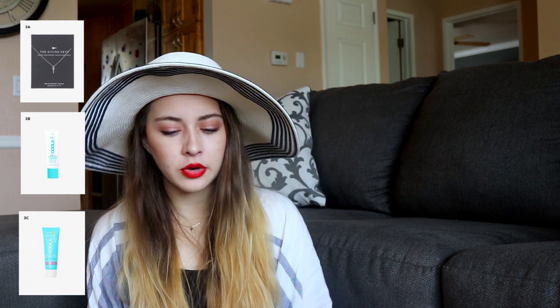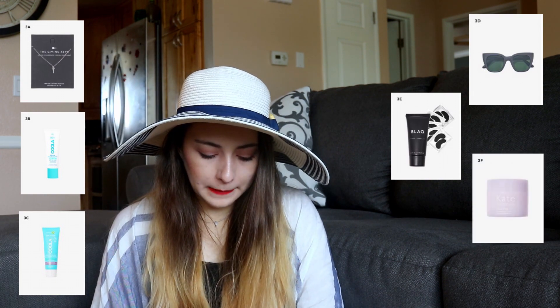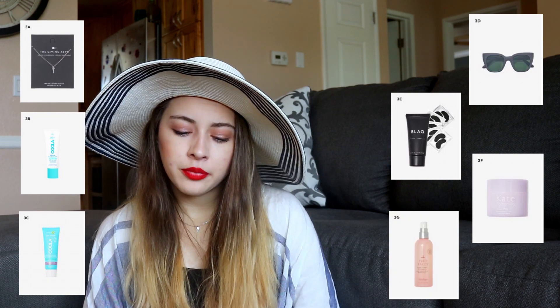With option number three, they gave us seven items to choose from, largely due to the fact that one of the products was only available in the US. So since FabFitFun is also available in Canada and the UK, they wanted to provide options for those members. The choices were the Giving Key Mini Key Necklace, the Kula Mineral Face Organic Matte Finish Sunscreen Lotion (US only), the Kula Mineral Face Matte Finisher Cucumber Sunscreen Lotion (Canada only), the Tom's Sydney Sunglasses, the Black Peel Off Mask and Hydrogel Eye Mask with Hyaluronic Acid Set, the Kate Somerville Goat Milk Moisturizing Cream, and the Dry Bar Prep Rally Prime and Prep Detangler.